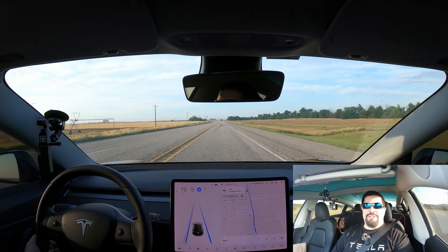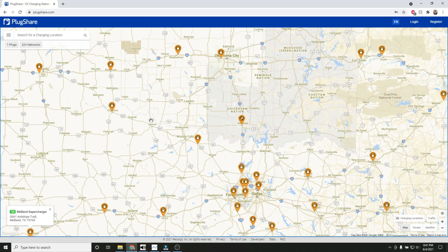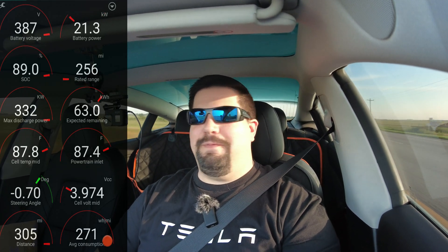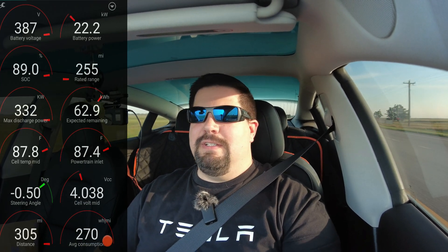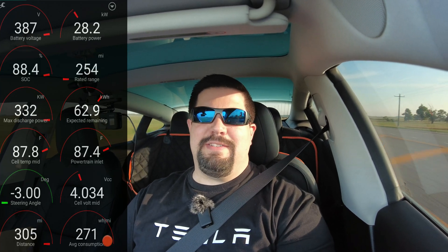Part of the adventure today is getting there on one charge. I want to see if I can do it, but I do have a bailout option if required — there's a supercharger in Henrietta, Texas I can stop at. The car says I can get there with 12%, but when I left town it said 15%, so we're slowly eating into that reserve. I may have to stop at Henrietta for maybe five minutes just to get a little buffer. Sit back and enjoy the ride and we'll see what happens.